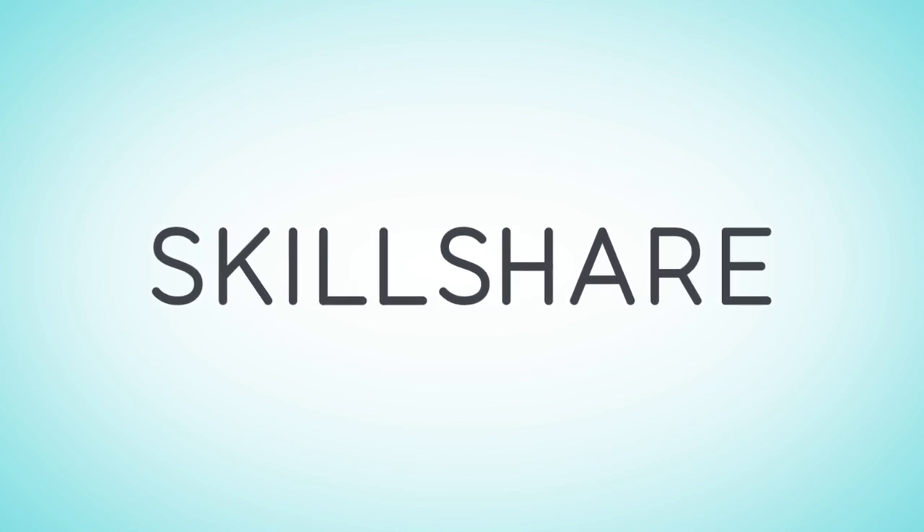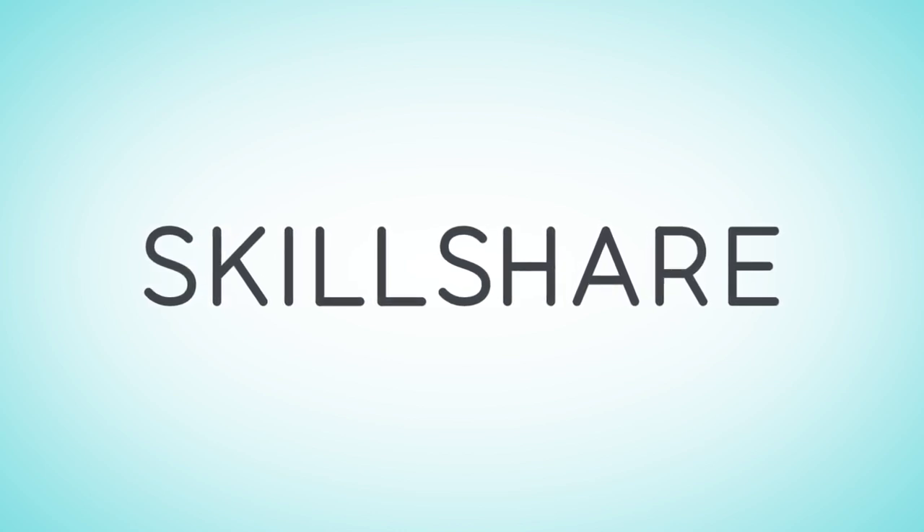Thanks to Skillshare for supporting this episode of SciShow. Click the link in the description to learn more about Skillshare.